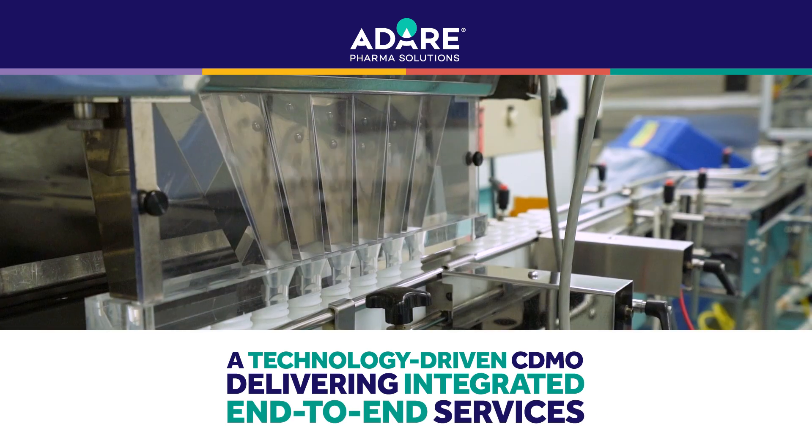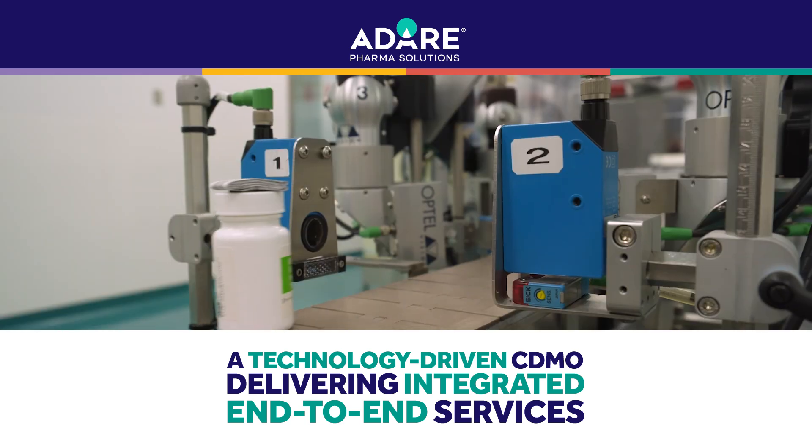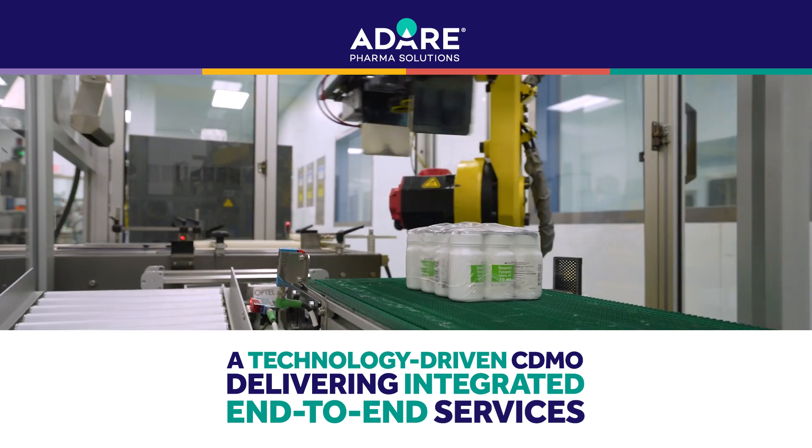We have a packaging center of excellence that's able to support bottles, blisters, stick packs, and sachets, all with modern serialization and aggregation capabilities.